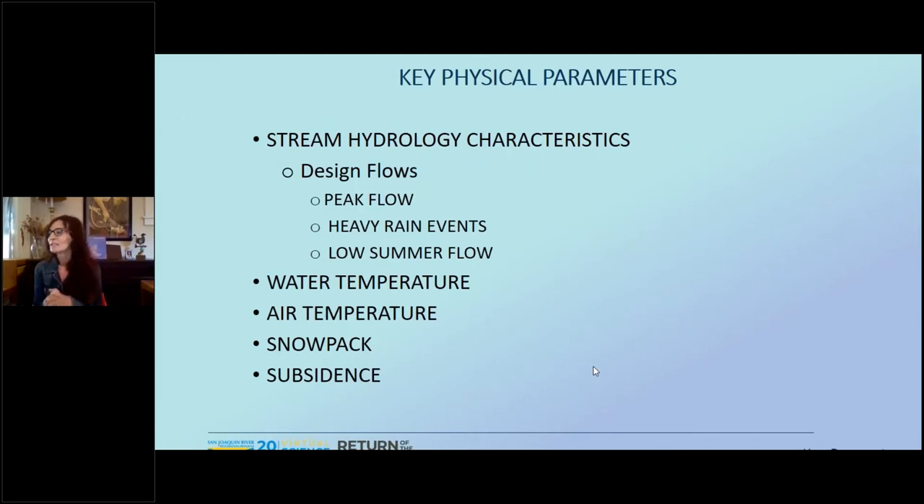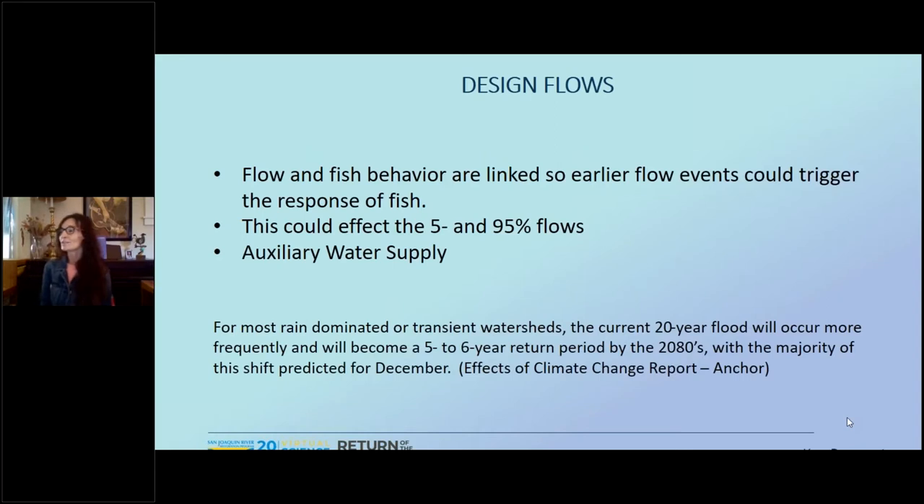We'll be looking at perturbations of key physical parameters due to climate change to determine the biological responses of fish and also the physical changes we may anticipate in fish passage facilities. From the results, we could give guidance on how to incorporate different changes that might be needed. The design flow calculations in the current version of our guidelines are based off the time series of historical flow records and on regional regression equations. Historical records are not really good predictors of the future, so we'll be looking at hydrologic projections that we can add to our baseline flows as a reasonable amount in order to account for future conditions.